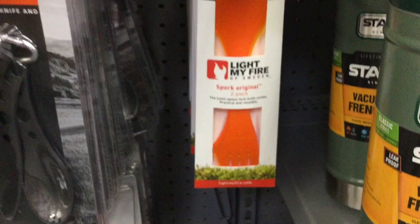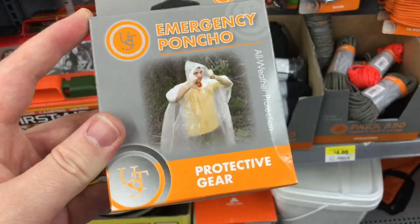Around the same price point for the plastic Light My Fire two-pack kit. This emergency poncho was a really good throwaway item — you can just drop it into your sack and not care about it. It's only 97 cents.